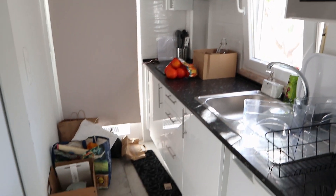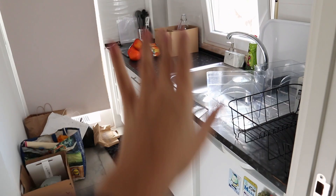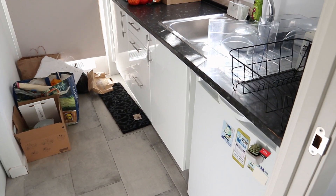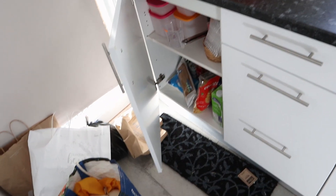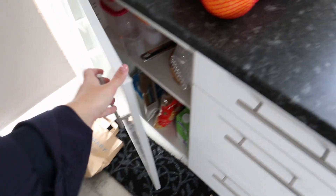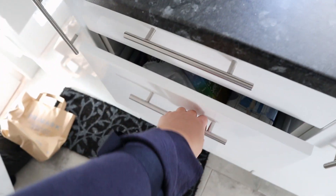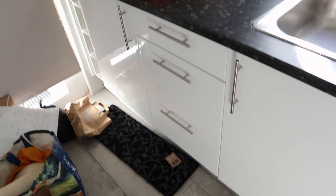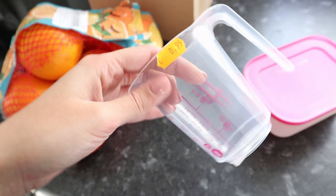If you guys want to see how my kitchen used to look without all of this mess, make sure to go watch my empty house tour. As you can see this is a big mess because I've been sleeping here already, so today we're gonna organize everything and actually decorate my kitchen.